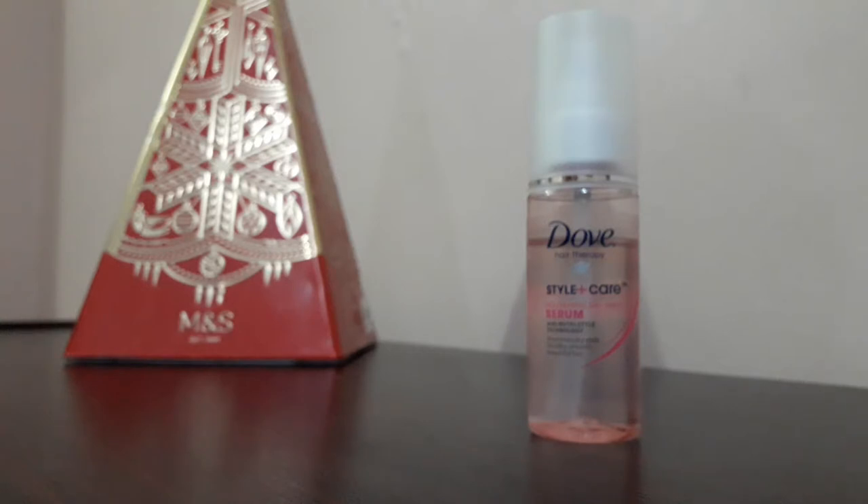When I started using this serum and applied it to my hair, it gave extra shine. It was glossy, silky, and soft.